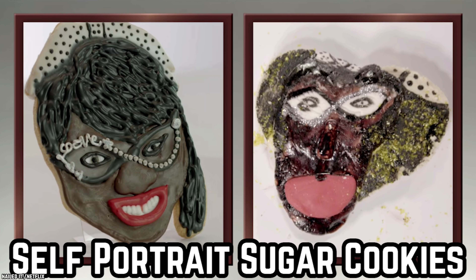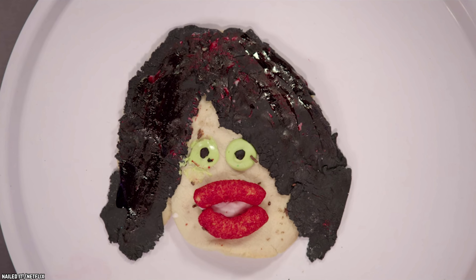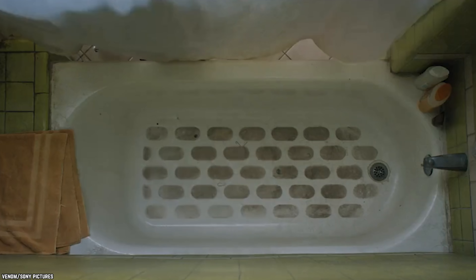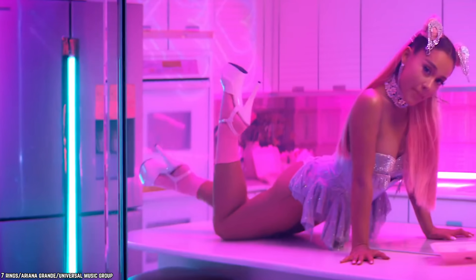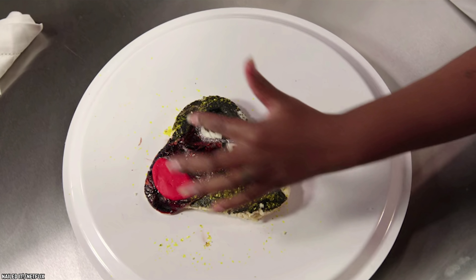Self-Portrait Sugar Cookies. It's always interesting to see how an artist portrays themselves. What an artist thinks they look like says a lot about what they think of themselves. These self-portrait cookies leave people with more questions than answers. Does any person really look like that? Imagine waking up and seeing something that looks like the cookie staring back at you in the mirror. Beauty is in the eye of the beholder, but ugly is something that anyone with at least one good eyeball can see a mile away.